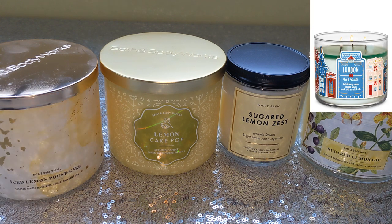Just so you guys know — Lemon Cake Pop is a repackage of London Tea and Biscuits. If you had that from Bath and Body Works, same scent, repackage.